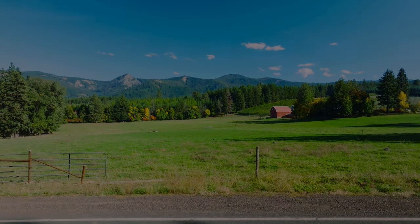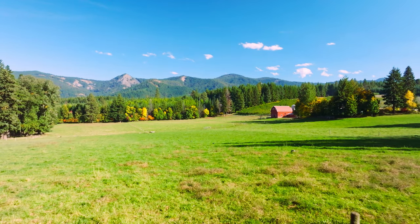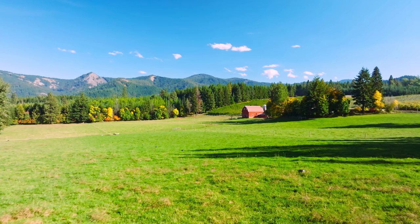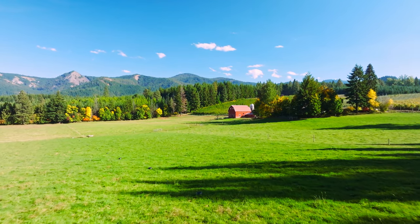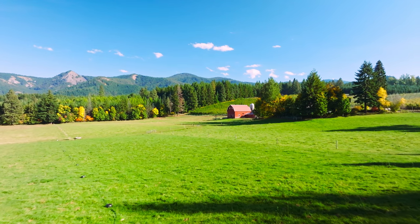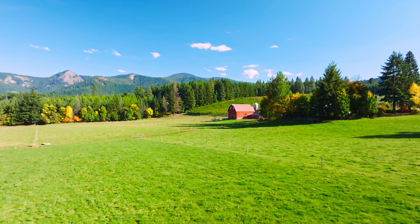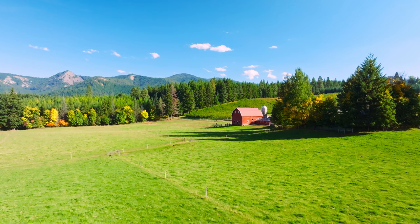I've been immersed in trying to learn DaVinci Resolve for two weeks. I've got some of the basics down but I've got a long ways to go, trust me. I took the drone up to Cooper Spur above Hood River a couple of days ago before the rains hit and threw it up in the air a few times to shoot some video.